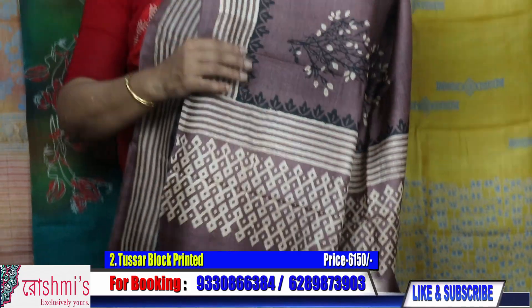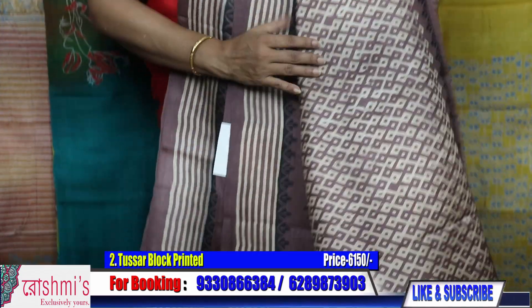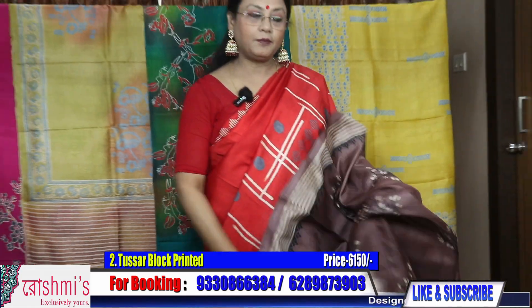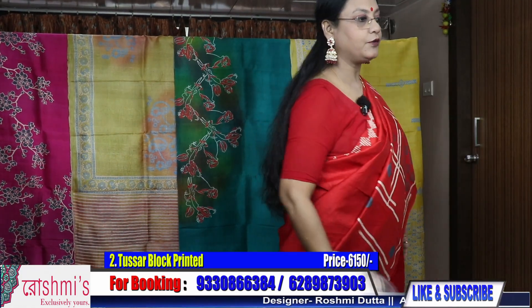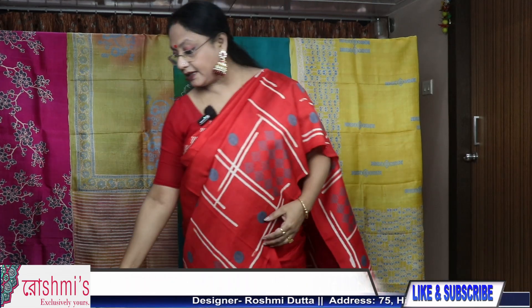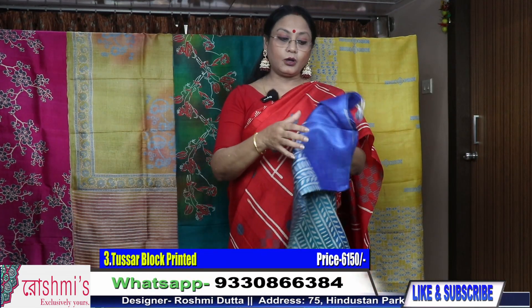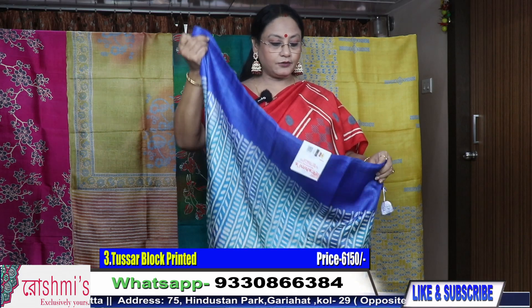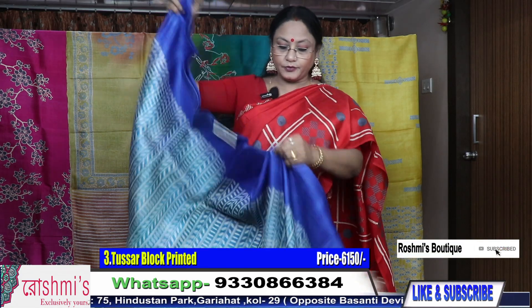Material is Gachi Tassar. Here is the Pallu and the blouse piece. Booking number is 9330866384. You can pay through Google Pay, Phone Pay, debit or credit card link, or through net banking, and I will send you the sari through courier. COD facility is available all over India.